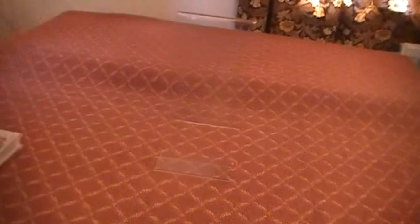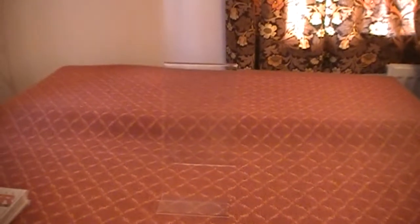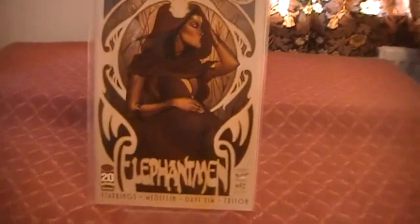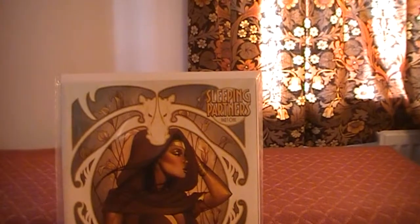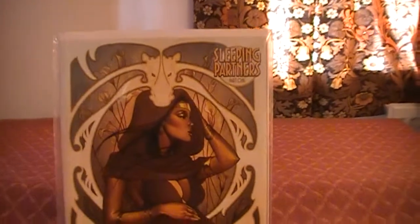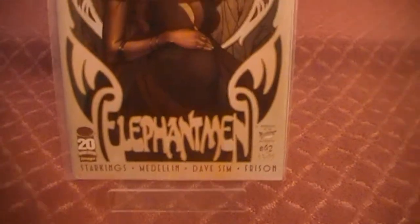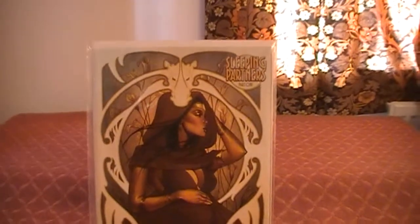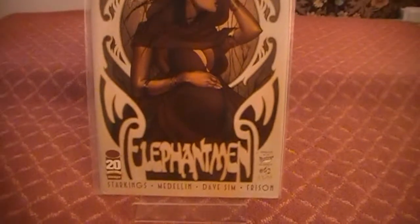Let's get these out of the way. Next we have just a couple of issues from Image — actually it's been a good week for Image. We have Elephant Men: Sleeping Partners part one. That's an awesome cover. It looks like it could be something engraved on a wall somewhere. That's pretty sweet, I like that.